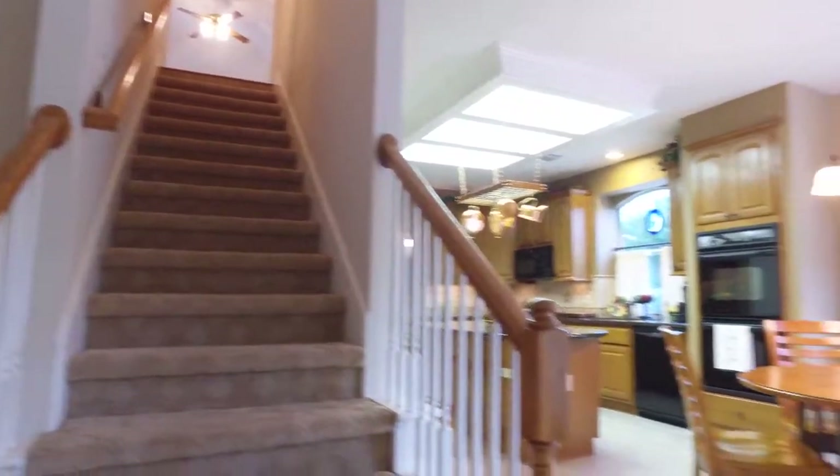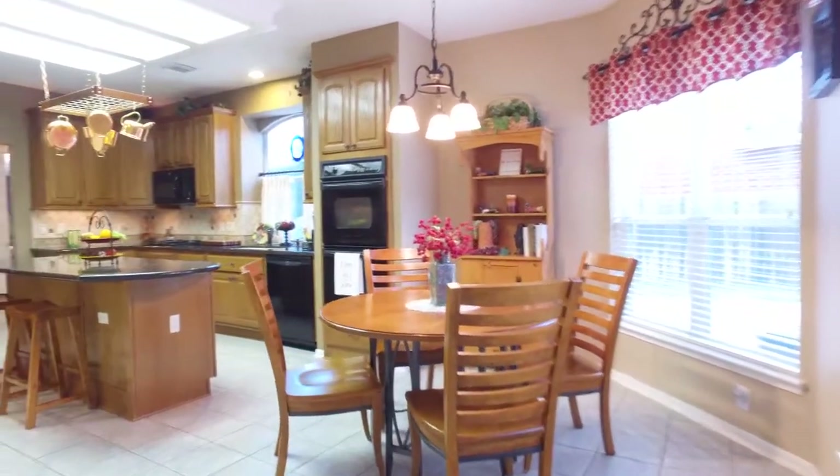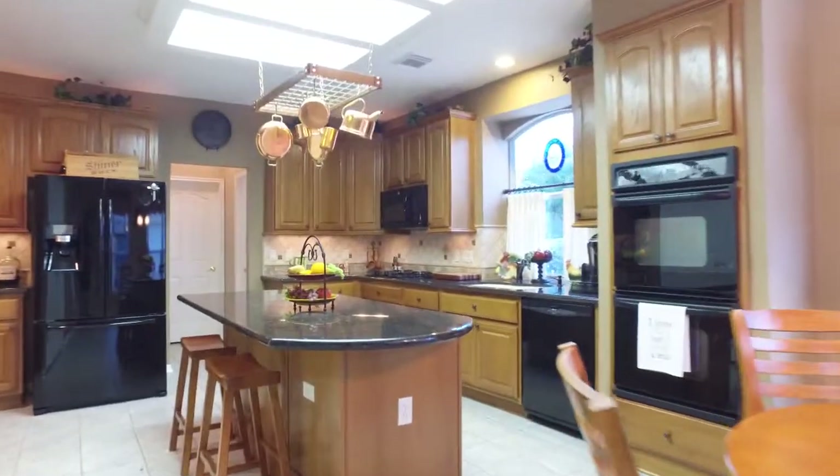This home is four bedrooms and three and one half bathrooms. The beautiful kitchen has a sit-down island, double ovens, a large pantry, and also a built-in desk area.